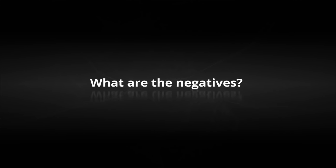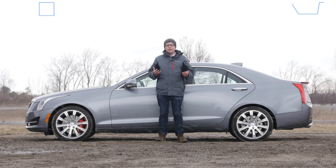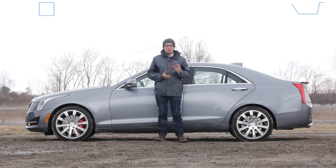What are the negatives? Compared to other luxury sports sedans in its segment, the ATS just feels more cramped, both in terms of trunk and passenger space. And it doesn't necessarily have as many new novel technologies as its rivals either.